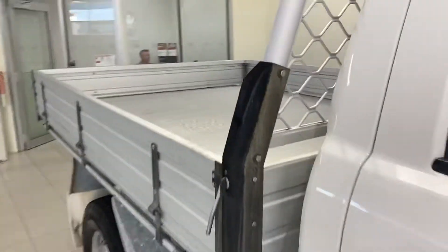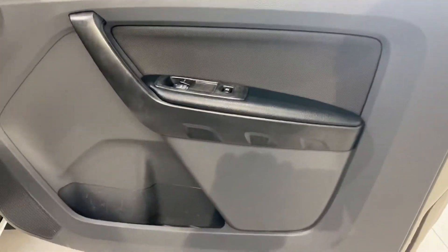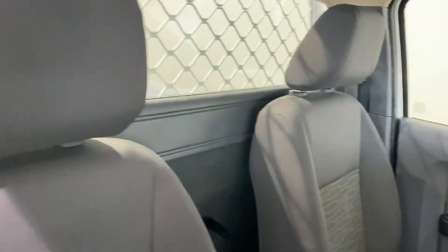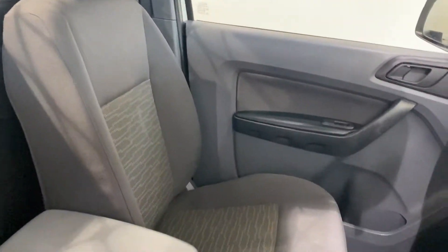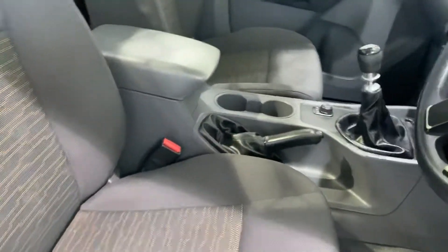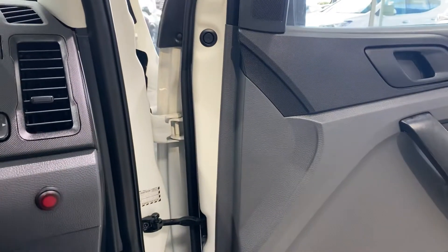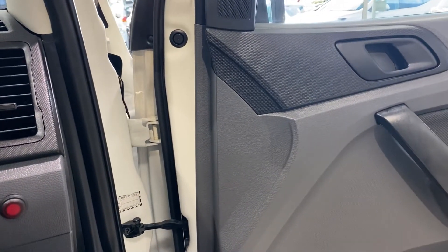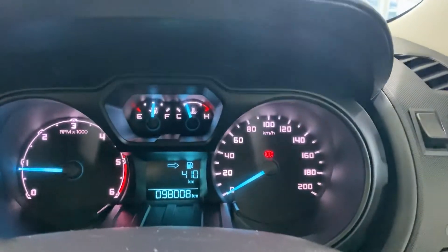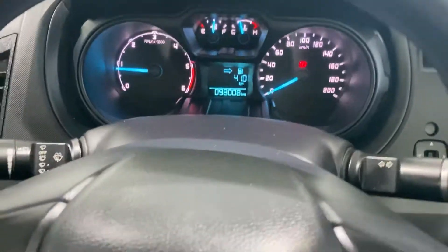Other than that small dent and those couple of little stone chips, everything is in really good condition. Opening up the door to give you a look at the seats — all the seats are in really good condition, no rips or tears. Starting the car up so you can hear it — as you can hear, the car started up nice and fine, exactly the way a diesel should sound.